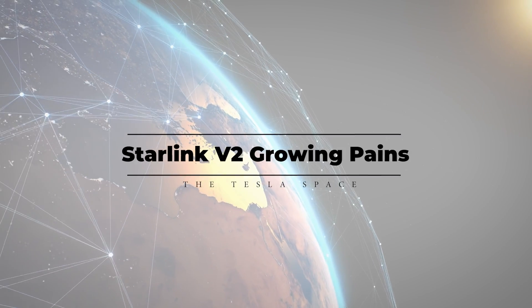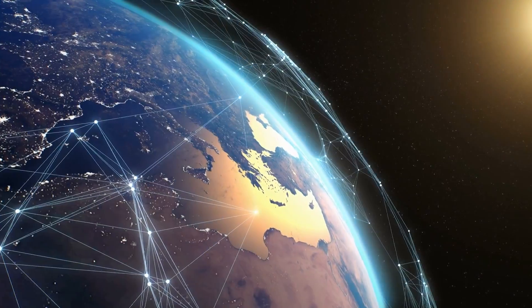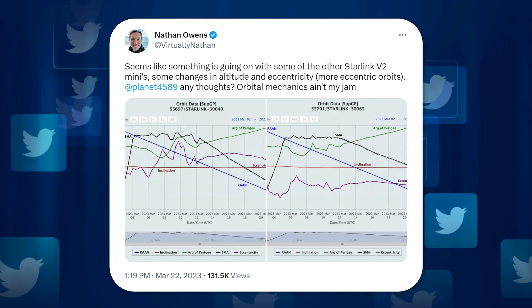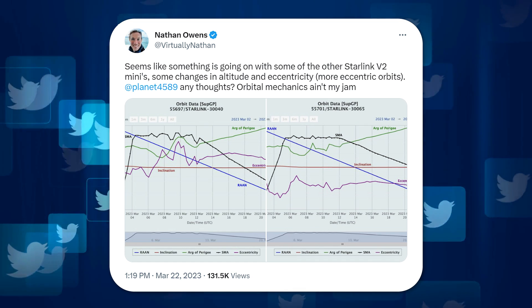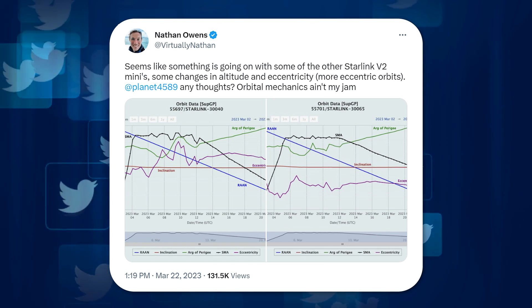It looks like there might be some problems with SpaceX's new Starlink V2 mini-satellites, as some of the batch launched on February 27th seem to be losing altitude. On March 22nd, a Starlink customer at Virtually Nathan on Twitter posted some Starlink orbital data charts and asked astronomer Jonathan McDowell if he knew what was going on.